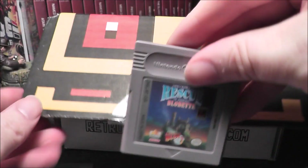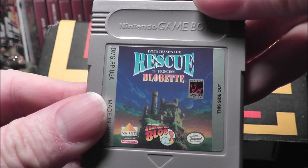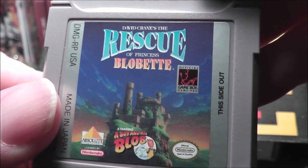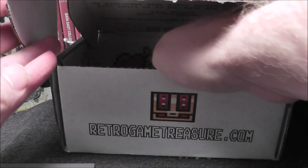Feels like I have a couple of Game Boy games. So Game Boy game number one — The Rescue of Princess Blobbet. A Boy and His Blob. Very cool. Looks to be in good condition too, I'm digging that.